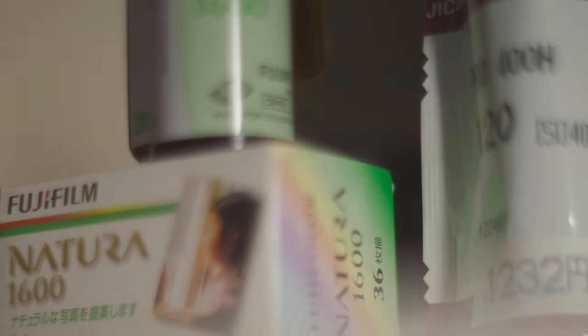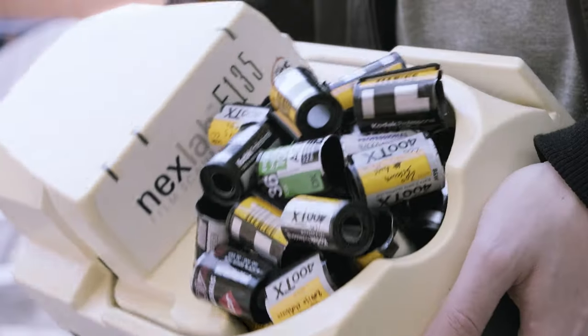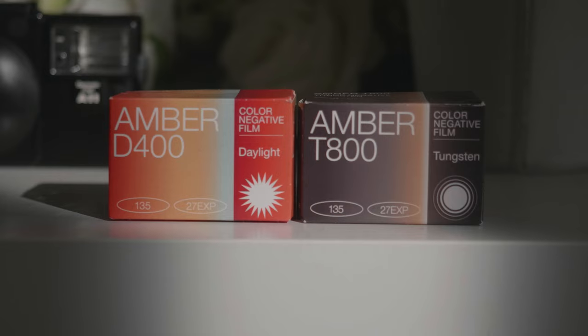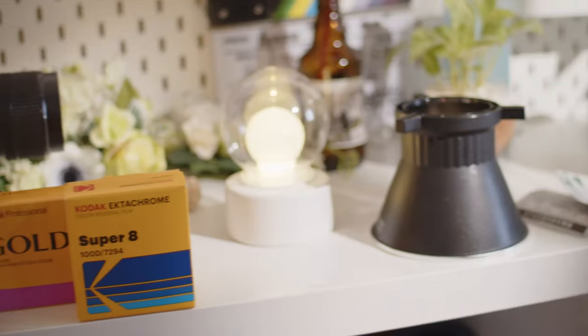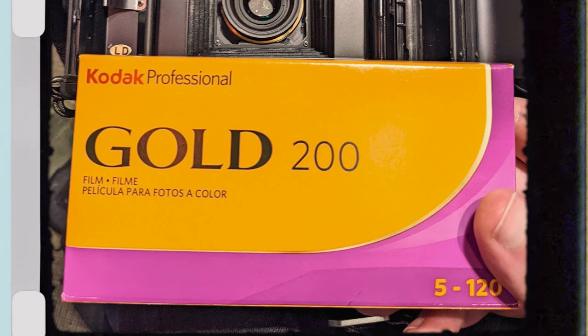When Fujifilm drastically reduced production of their color stocks, it was easy to think this is the end of an era. But it was also the beginning of an indie revolution that saw small companies picking up the pieces and contributing to analog photography's increased popularity, which even had companies like Kodak changing course and expanding their color film offerings.